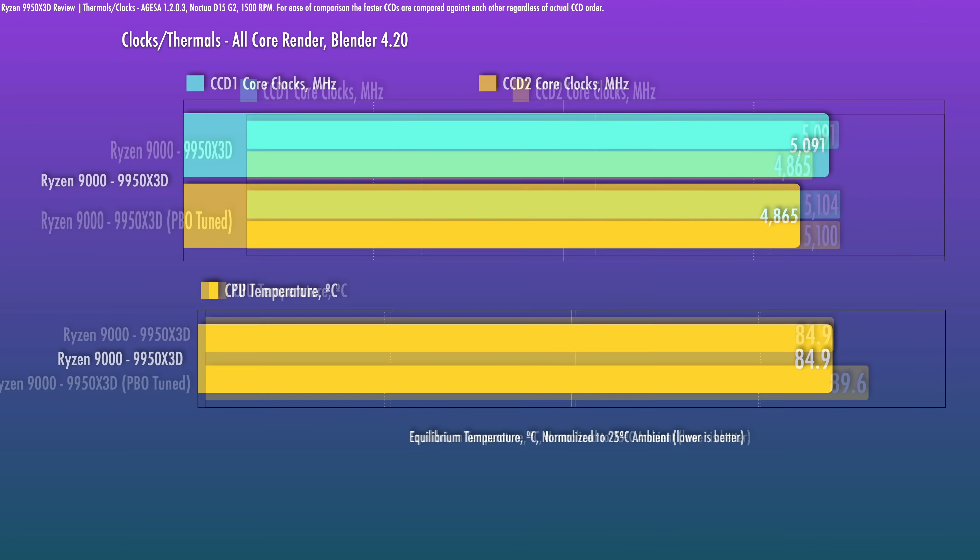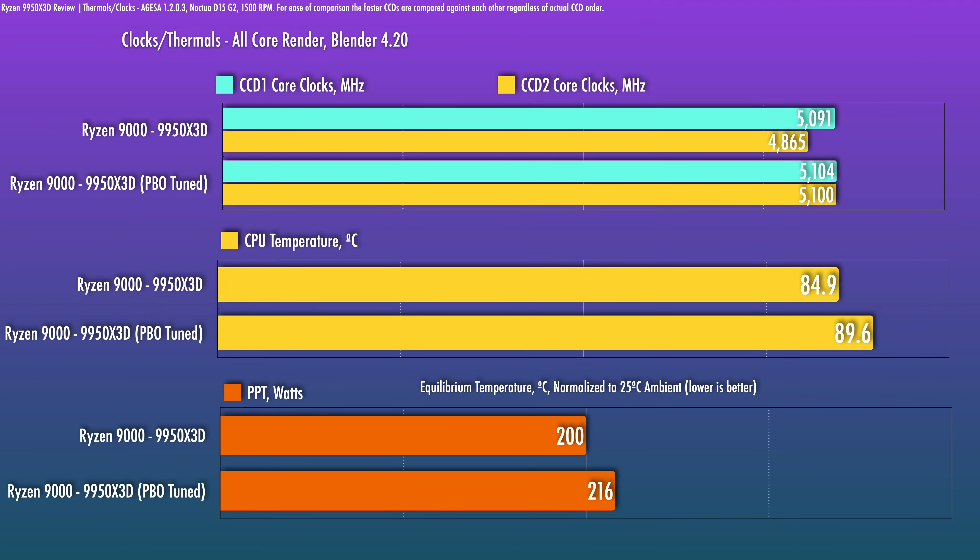This is going to be silicon-dependent, and a more detailed PBO analysis may be better suited to a standalone video, but here's a snippet showing the impact of setting a minus-15 curve all-core offset along with lifting the max boost ceiling by 200MHz. This is the more dependable way to overclock the CPU — some chips may run a heavier offset, some may struggle to hold this. CCD2 does boost up a lot more, thermals are higher given the additional power drawn, and there is a little additional all-core performance — I saw 3.7% in Cinebench — though those gains don't translate well to gaming performance.